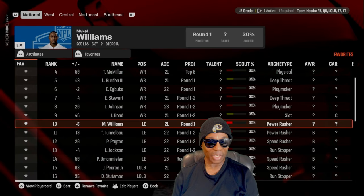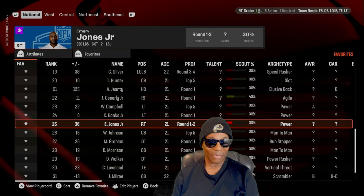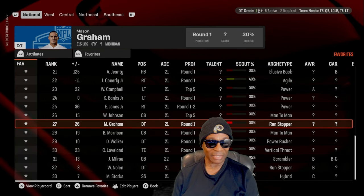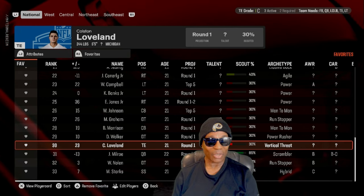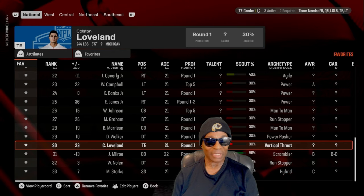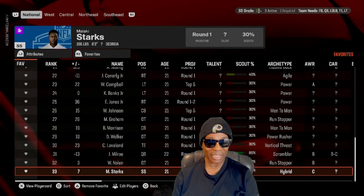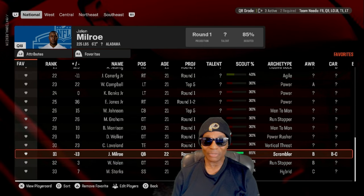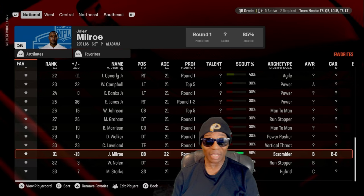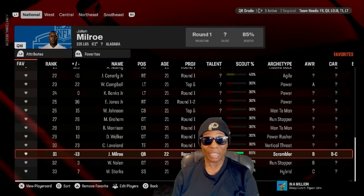We've got a lot of guys on the board that we probably won't get. We have right tackles, D tackles, more corners, and tight ends — I need to put more tight ends on the board. We have Colston Loveland from Michigan, six-five. A lot of these first rounders might not go in the first round. When we go to the draft, we start with our board and as guys fall off, we go to the next best available.